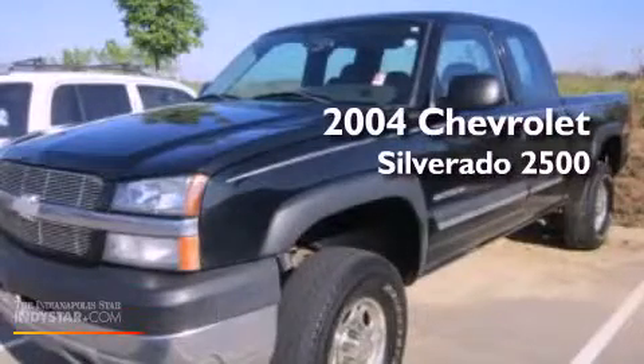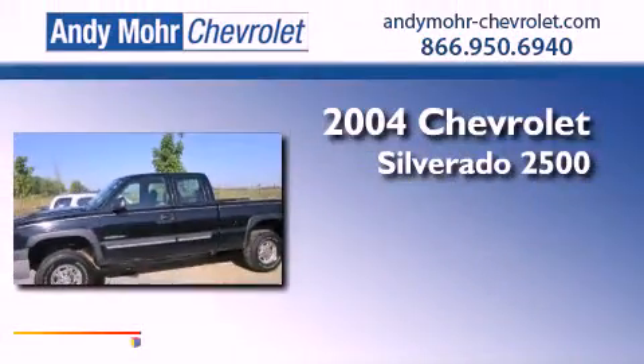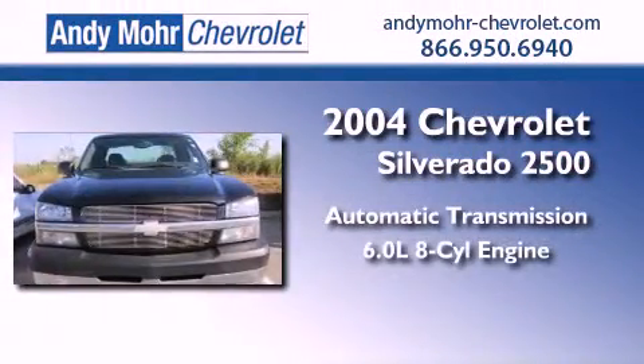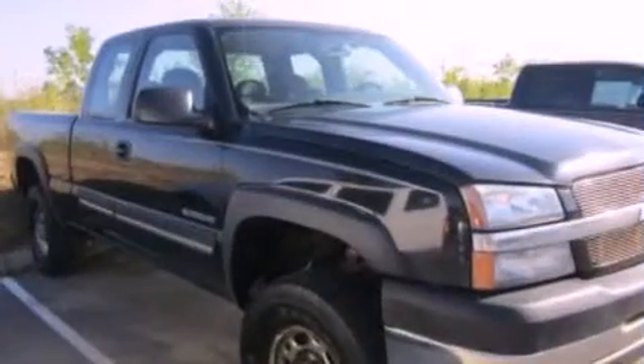This is a 2004 Chevrolet Silverado 2500. This truck has an automatic transmission, a 6.0-liter V8, and the added safety and control of four-wheel drive.